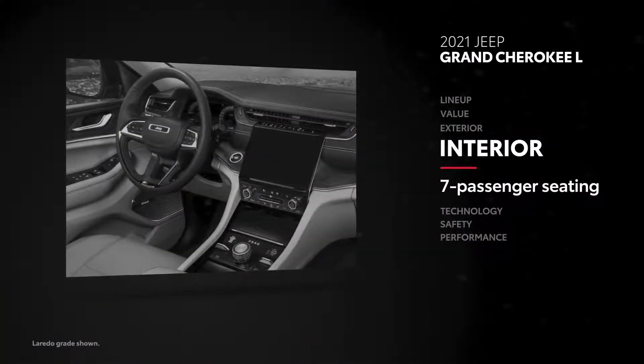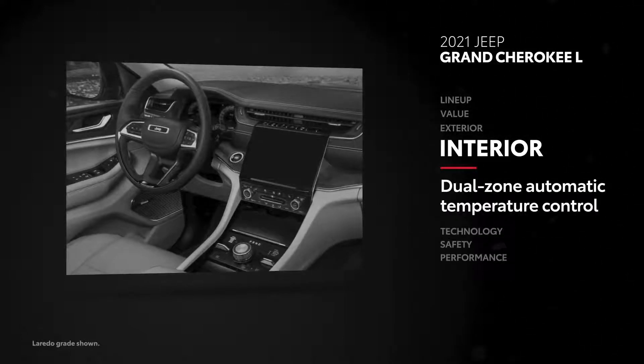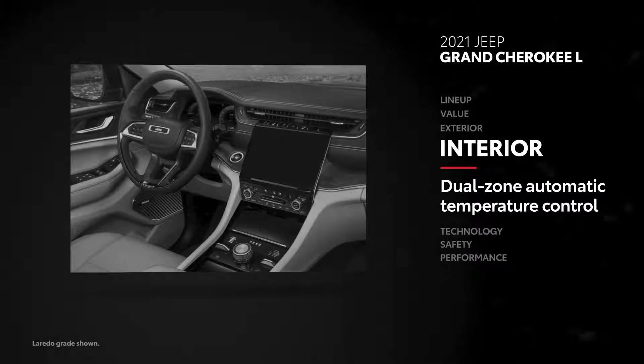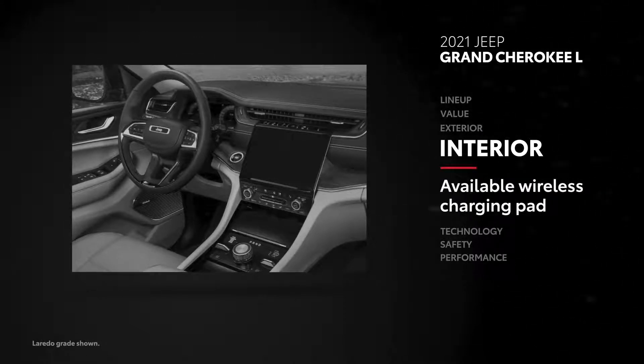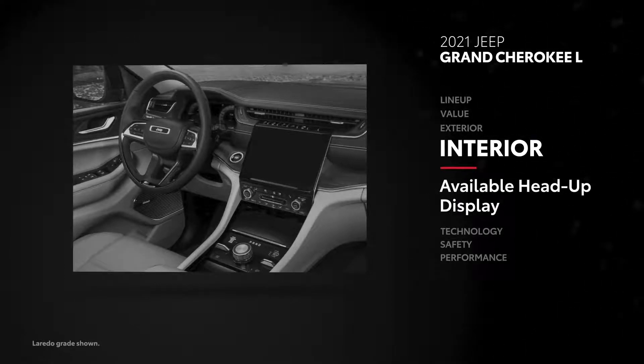Seating capacity in Grand Cherokee L maxes out at 7, and dual-zone automatic temperature is only standard for the driver and front passenger. It also lacks many high-tech features that come standard on select Highlander models. For instance, Grand Cherokee L's wireless charging pad, digital rear-view mirror, and head-up display all require extra-cost packages, regardless of grade.